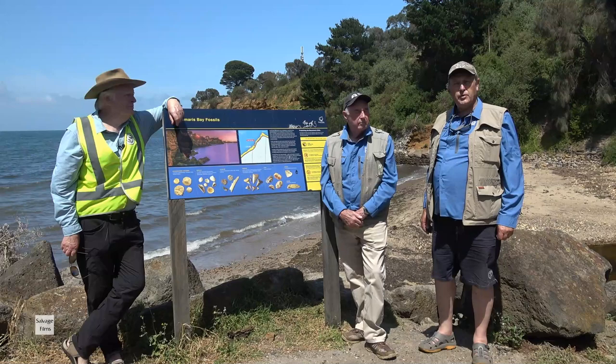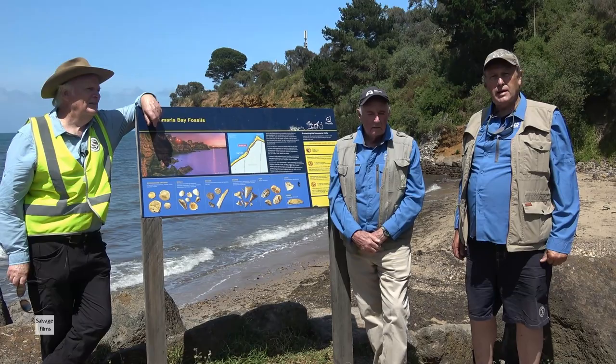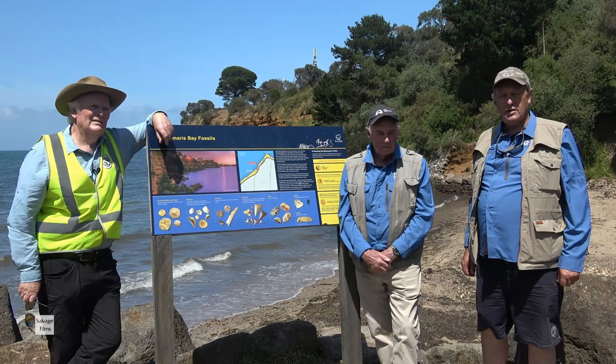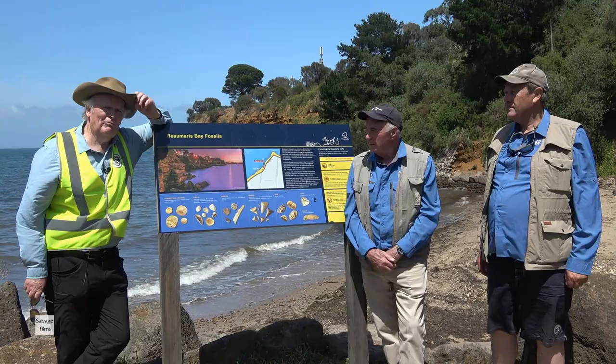Thanks for coming here today. Hope you've had an informative event and hope to see you down here sometime. We're on the beach at most sunny days at low tide. Remember: except for the odd loose fossil you may find lying around in the sand at the bottom of the cliff face, take nothing away from the beach except photographs, and leave nothing behind but your footprints.